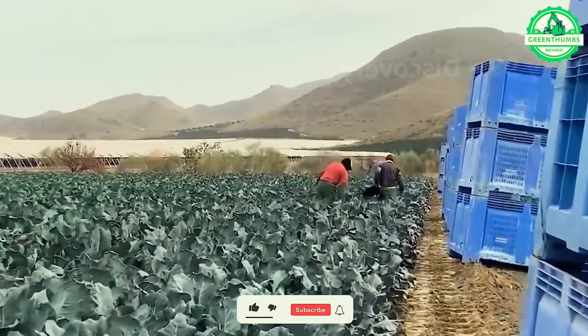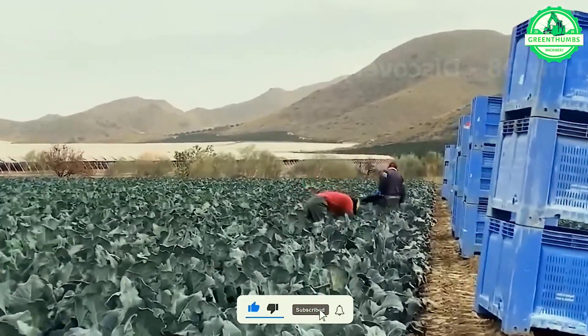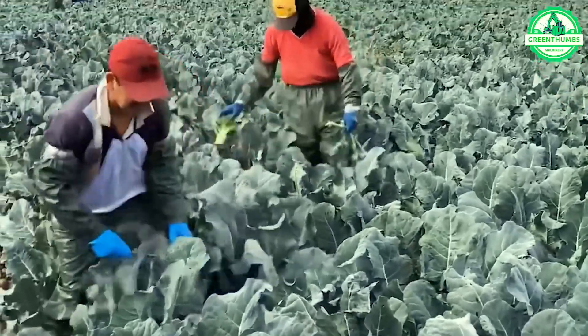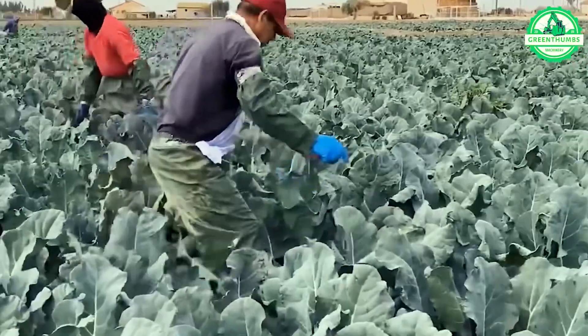At the packaging facility, broccoli undergoes meticulous sorting by size before being carefully packaged to fulfill individual orders, ensuring precision and customization in every shipment.